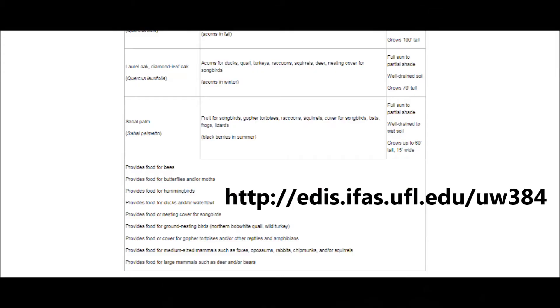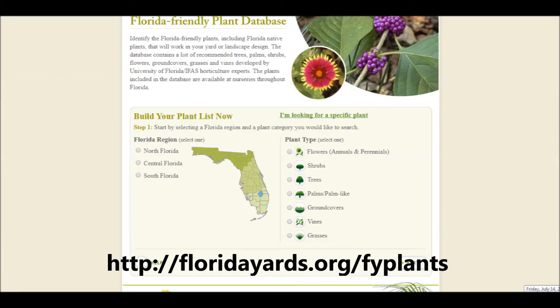Here are some links to help you. This one is a table of natives with their needs. And this one — you just answer a few questions about your yard, and you'll be provided with a list of suggestions for your situation.